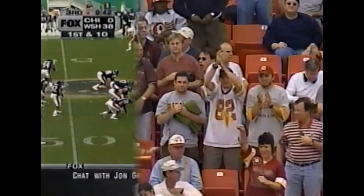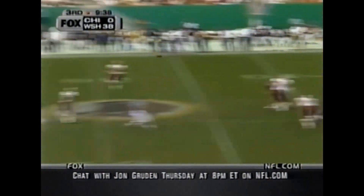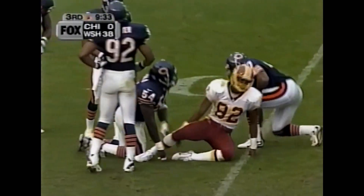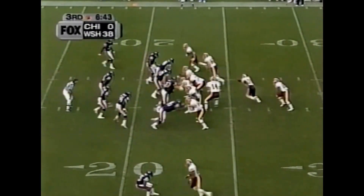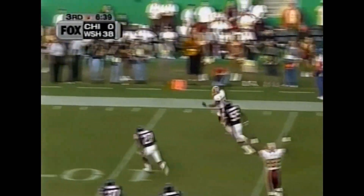That turnover by Chicago was absolutely devastating. Johnson to Westbrook — first down in Bears territory. Chris Hudson made the stop at 15 yards. Second and 3, Alexander in motion. Six consecutive completions make it seven in a row for Johnson, as Centers takes it in for the touchdown. Larry Centers put his hand behind his head too, and he did not go to Florida State — he went to Stephen F. Austin.